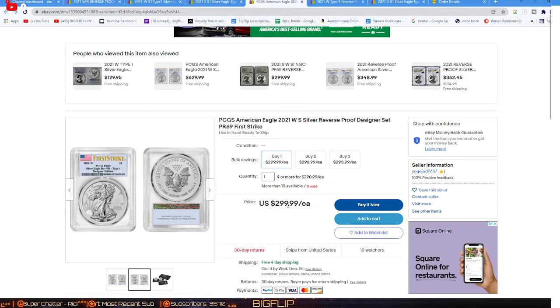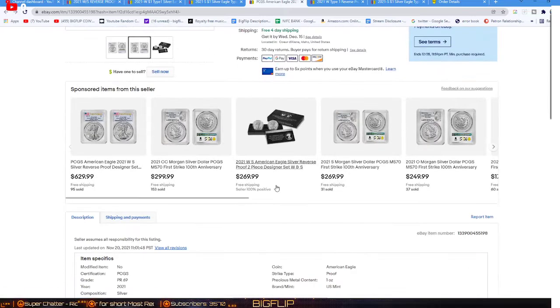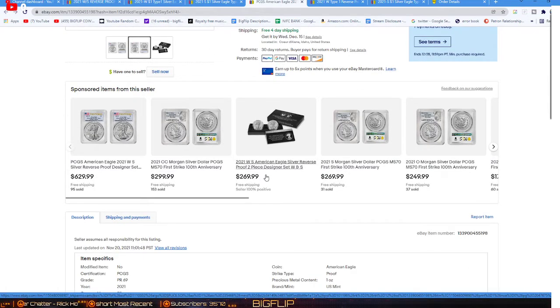After doing my math and my submittal fees — after paying $17 for submission, $18 for First Strike, postage here and there, and the coins themselves at $85 a piece — I have $250 invested into these coins. And this guy sold them for $299. Looks like I'm going to make maybe $20 after eBay fees, maybe $10. I don't think sending these out and catching a $69 is worth it, considering I could have sold them for $269 still in the box.